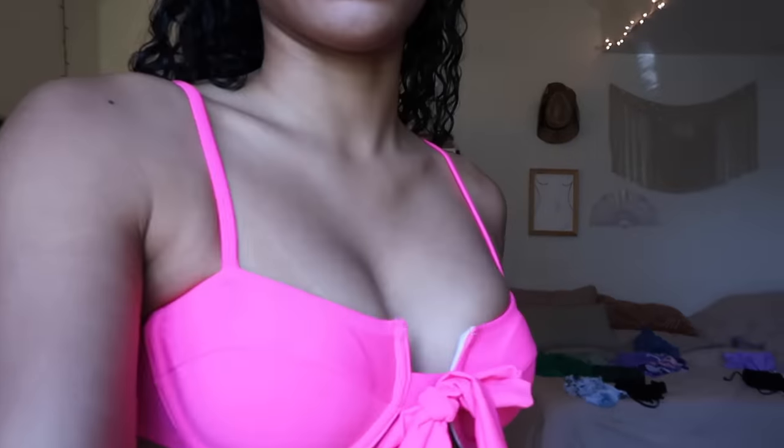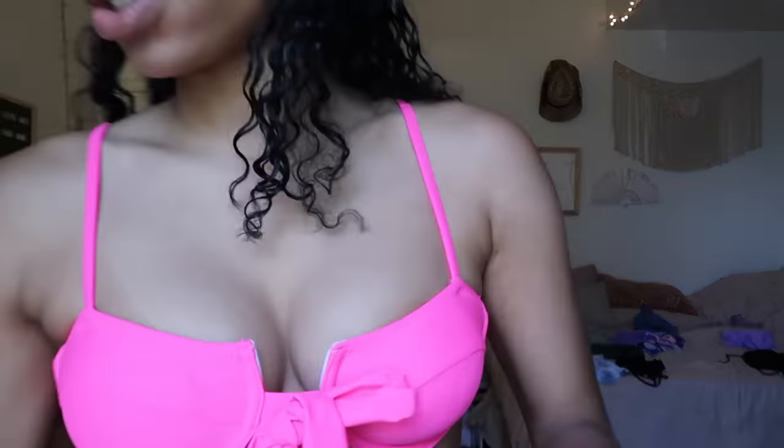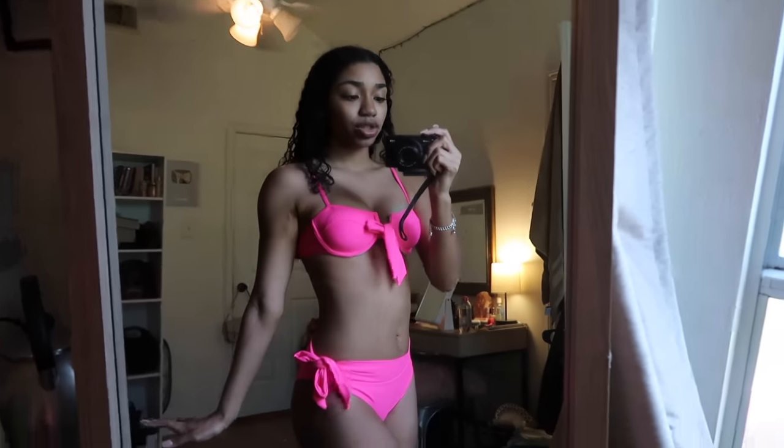This swimsuit I didn't think I would like as much as I do — I actually love this one, way more than the other pink one. I feel really comfy. I keep the padding in when I try them on just so you don't see anything. It has a little tie on the side, it's mid-rise, and you get scrunching to make your bum look good. This is the Reservations Only two-piece bikini in hot pink — she's really hot.